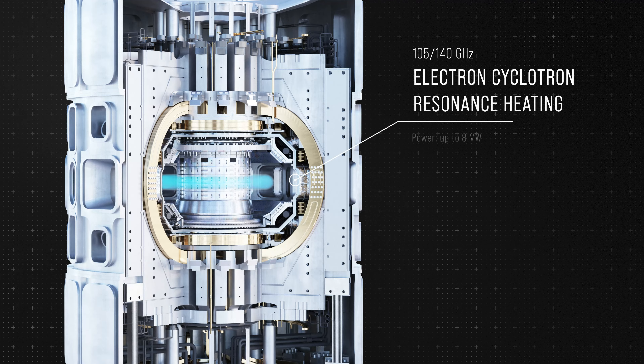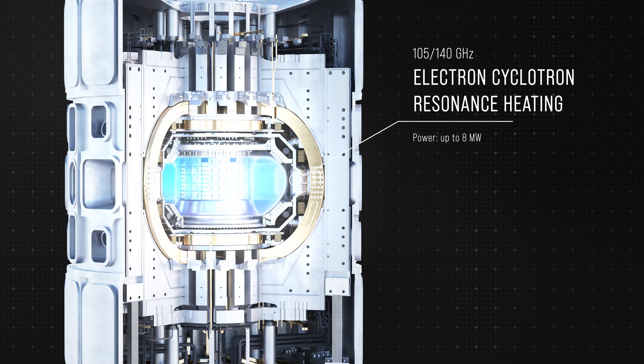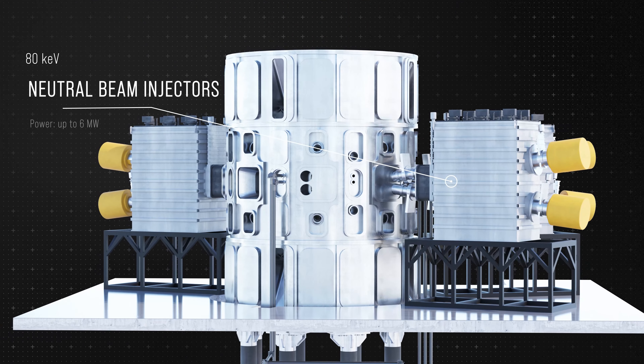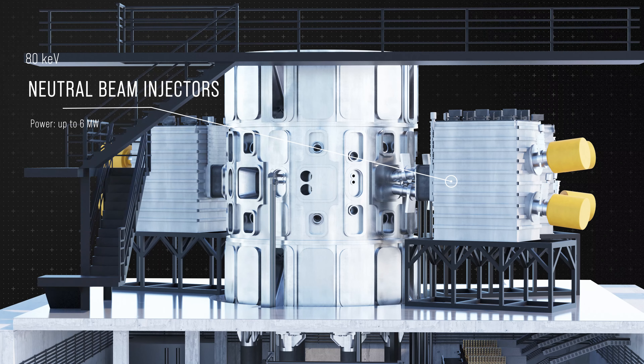The plasma is heated to millions of degrees by microwaves, and at the same time, ion accelerators are used to produce particle beams, which transfer their energy to the plasma by collisions.